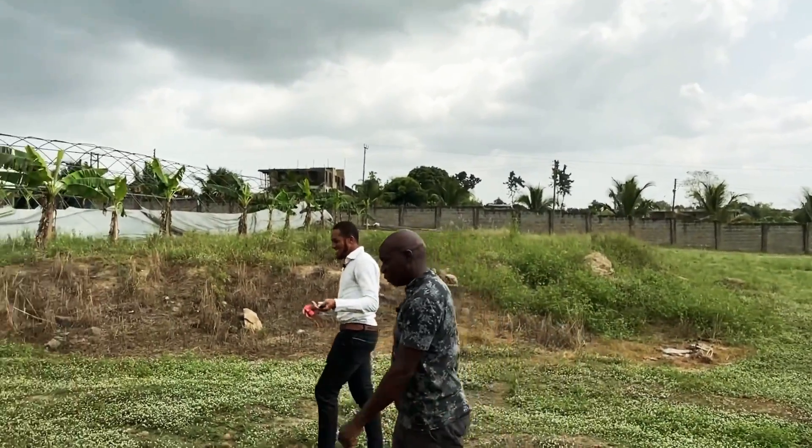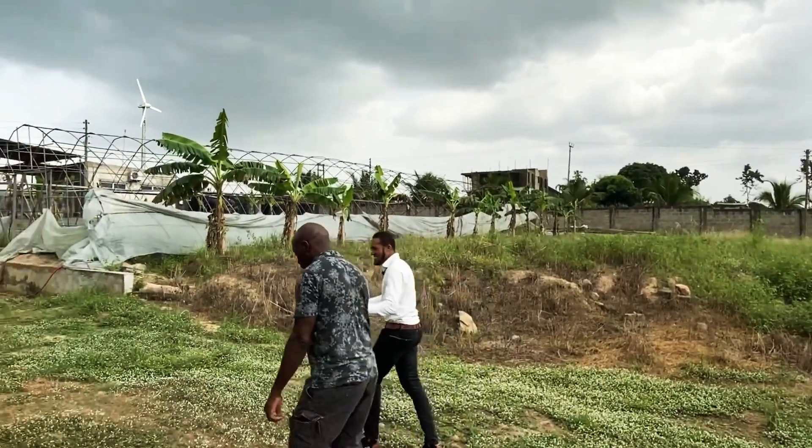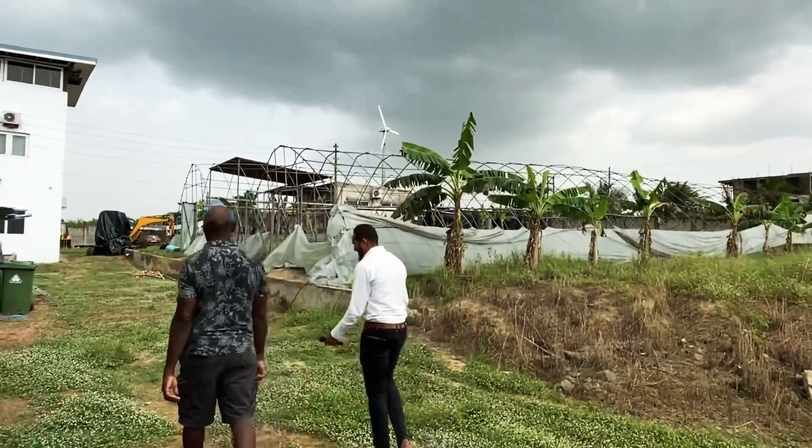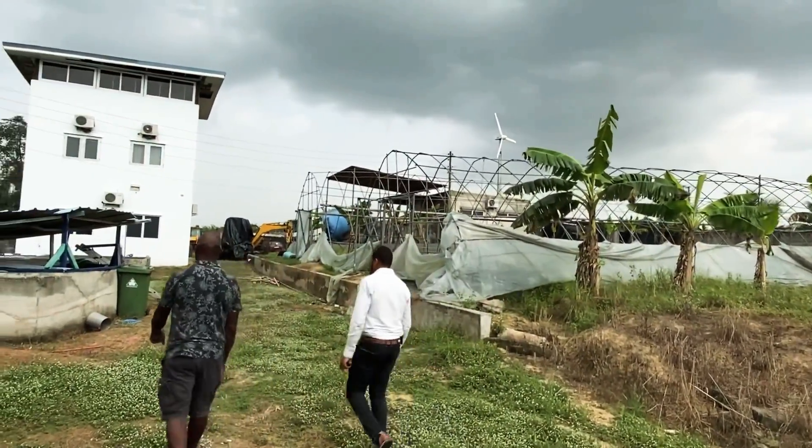I'm happy I came to see you. I'll come for some advice. I'm happy to be here, and I think we are going to change the face of catfish farming in Ghana.